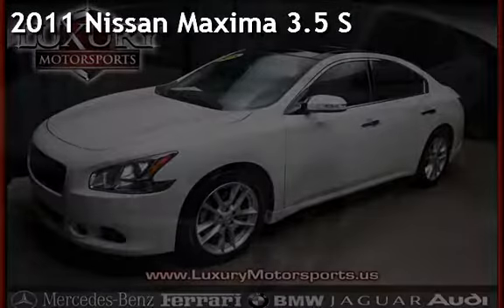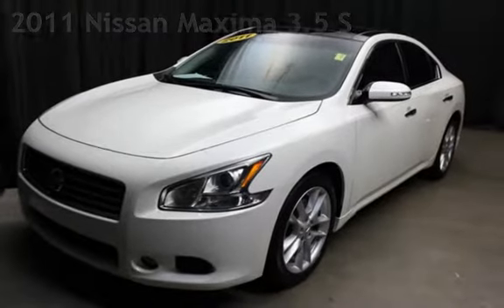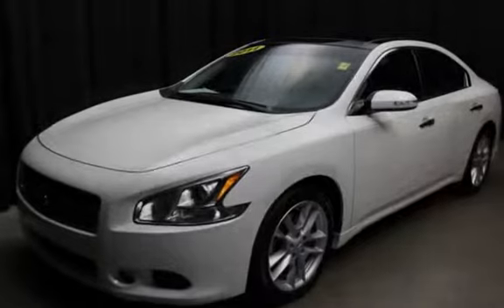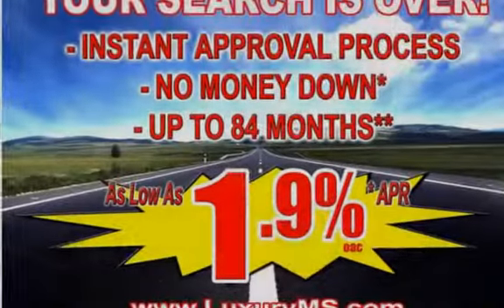Presenting a pre-owned 2011 Nissan Maxima 3.5 S. This four-door sedan has a six-cylinder, 3.5-liter V6 engine, with front-wheel drive, and an automatic transmission.